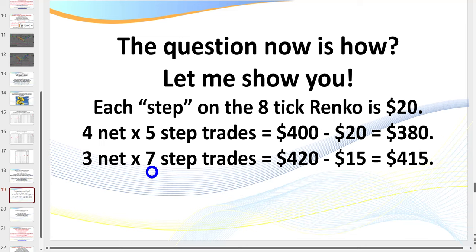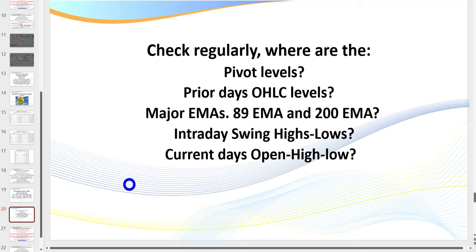As we go to the charts, here are a couple of critical factors. We need to know pivot levels — the current day's pivot levels, the prior day's open, high, low, and close levels, the 89 and 200 EMAs, your intraday swing highs and lows, and your current day's high and low. All of these become price magnets and major support and resistance levels.